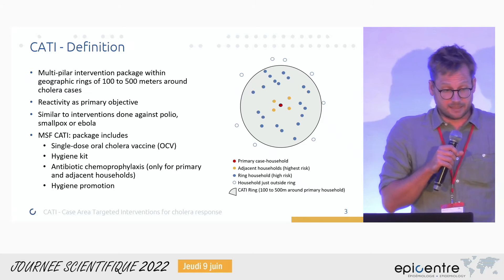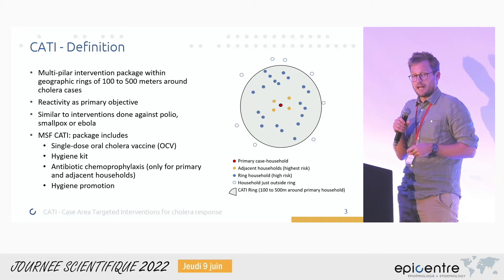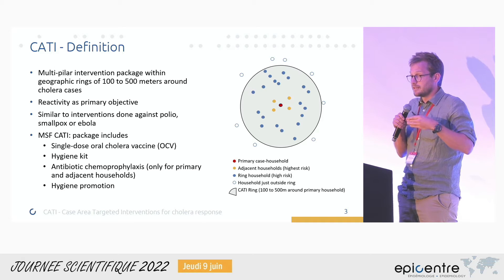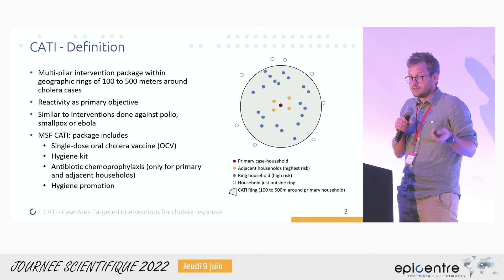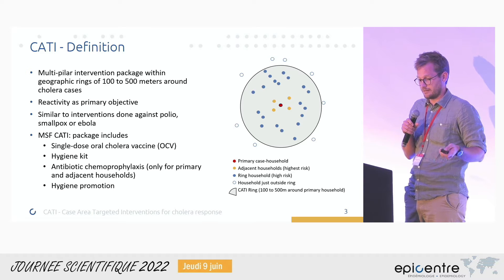So what is CATI? It's a multi-pillar intervention package within the first hundreds of meters around freshly reported cholera cases, within just days from the reporting of the case. It's not a new idea — it's similar to interventions that have been done against polio, smallpox, or Ebola.